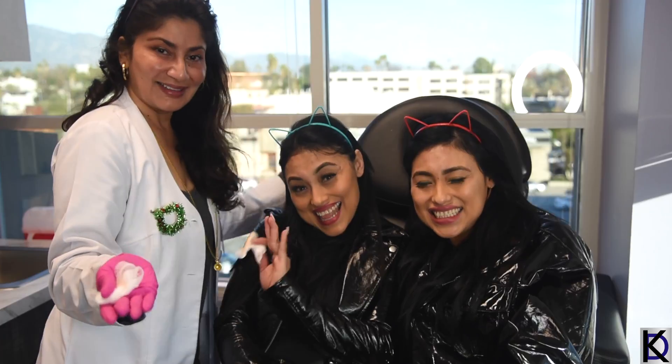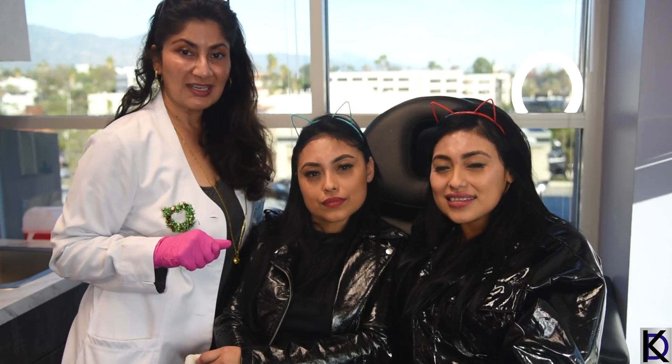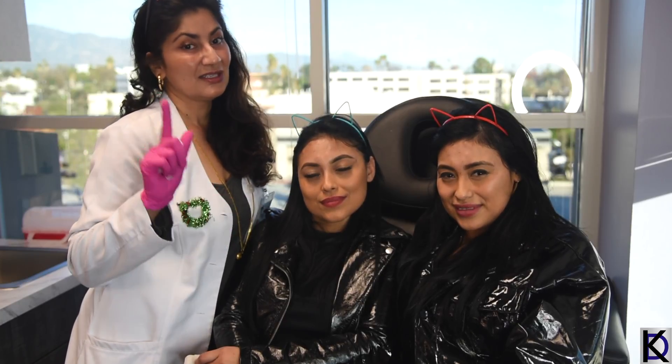Are you guys excited? I'm super excited! Thanks so much for tuning in to our YouTube channel. Find me on Instagram at beautybydrk — that's D-R-K-A-Y — and the website is www.beautybydrk.com where you can check out all my amazing skincare. Come see me for injectables and fillers, leave us some questions below, and be sure to subscribe — we do lots of fun videos like these and you can learn a lot!